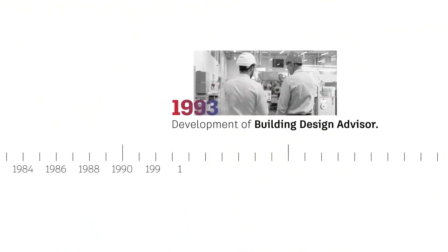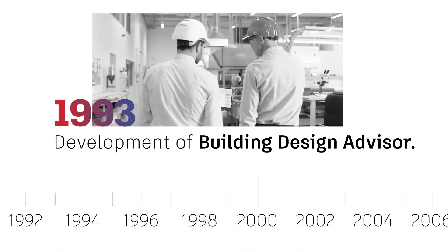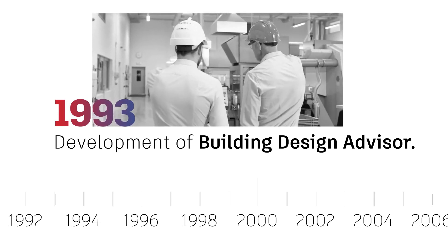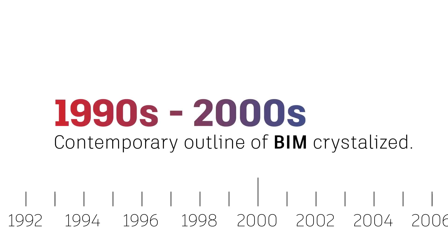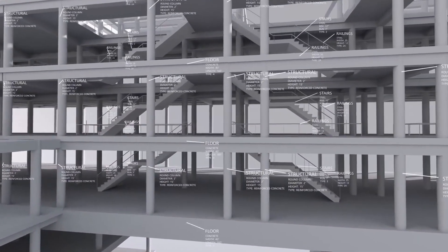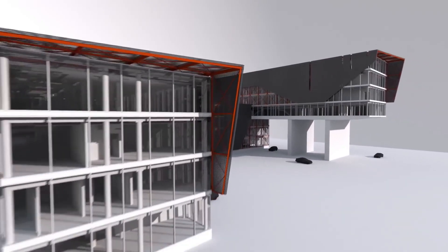In 1993, the Lawrence Berkeley National Labs development of Building Design Advisor paved the way for systems providing performance data on how buildings and their components function. By the late 1990s and early 2000s, the contemporary outline of BIM had started to crystallize. Objects and shapes had fully embedded metadata and were able to understand their relationship with each other and the building as a whole.